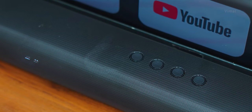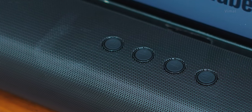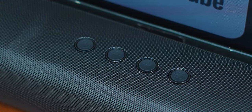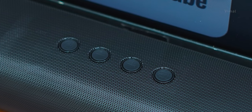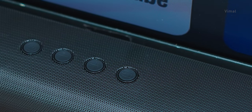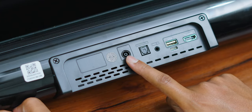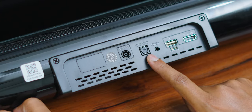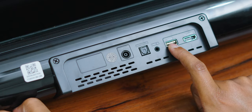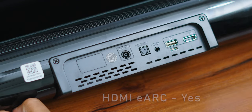The top area has media control buttons finished in a nice rubberized texture — power button, volume down, volume up, and input source select. The quality of the buttons is nice, tactile, and clicky. On the IO connectivity side, you get: a sub-out port for the wired subwoofer, digital optical in, 3.5mm line in, USB for pen drives, and an HDMI port with eARC support.